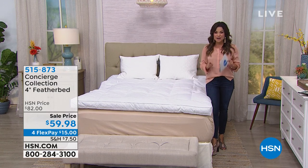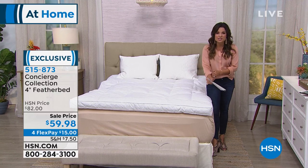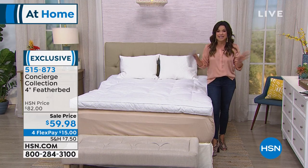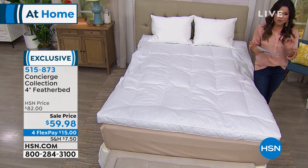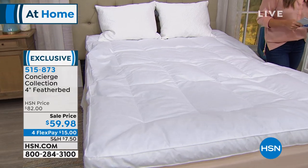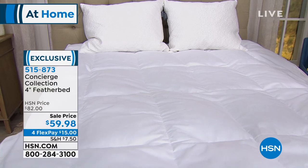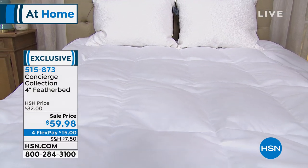What I love is this price point. We have never offered lower than this before at $59.98 — and that's all sizes. That could be your twin, full, queen, king, or even California king at this price point, with four flexible payments of $15 to get it home. It is the coziest, most comfortable, most luxurious feel.